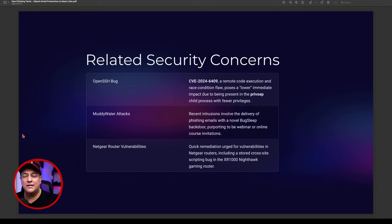The MuddyWater attacks involve delivery of phishing emails with a new backdoor called BugSleep, purporting to be a webinar or online course invitation. This forces people into false insecurity — they click links without realizing they're going to phishing websites. I came across this because I've built computer training courses of my own through my OB Academy, and I found hackers using my products in a fake way to create phishing attacks — forcing people to a phishing site supposedly purchasing my courses.